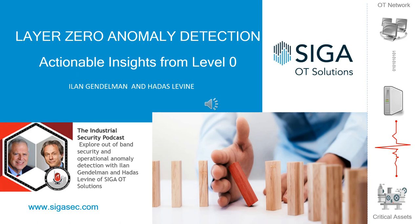And that'll just about do it for us today. Thanks to Ilan and Hadass for sitting down with you, and thank you Andrew for sitting down with me. Thank you Nate. We'll catch you next time. This has once again been the Industrial Security Podcast. Bye for now.